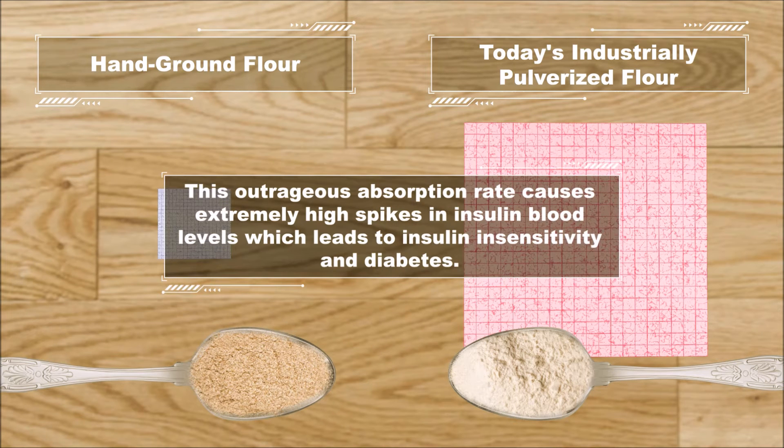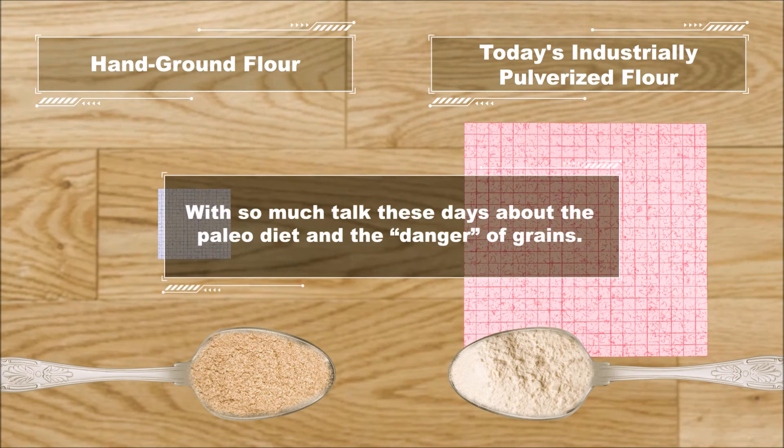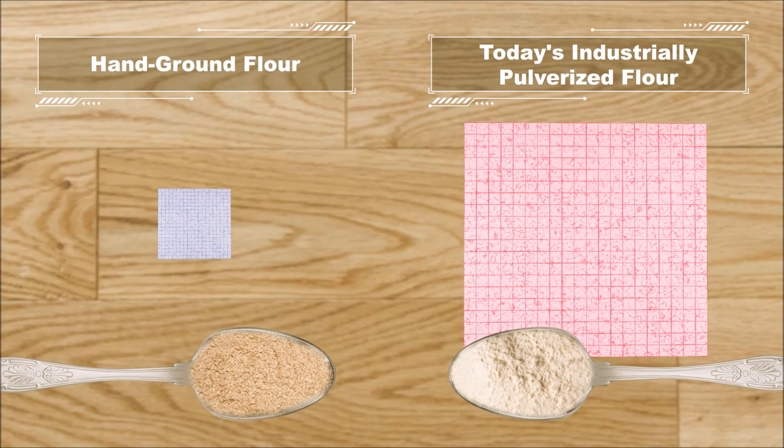This outrageous absorption rate causes extremely high spikes in insulin blood levels, which leads to insulin insensitivity, diabetes, and other common western diseases. With so much talk these days about the paleo diet and the danger of grains, is it the content of the grain, or the way they are processed and pulverized, that needs to be taken into consideration?